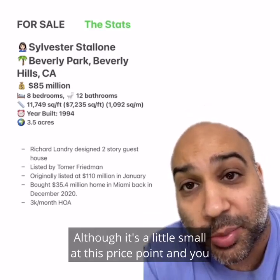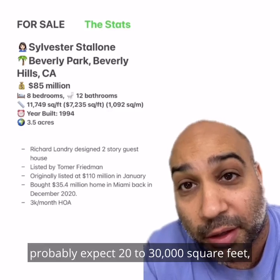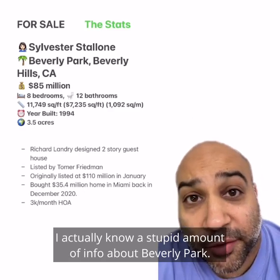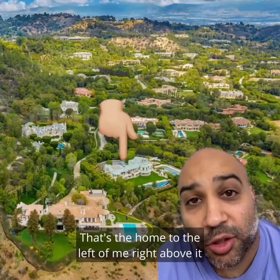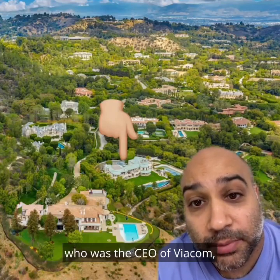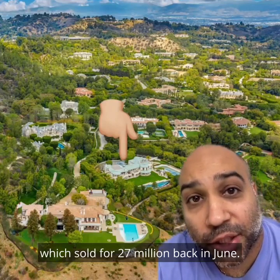Although it's a little small at this price point — you'd probably expect 20,000 to 30,000 square feet — I bet it sells around $50 million. I actually know a stupid amount of info about Beverly Park. That's the home to the left of me. Right above it was the former home of Sumner Redstone, who was the CEO of Viacom, which sold for $27 million back in June.